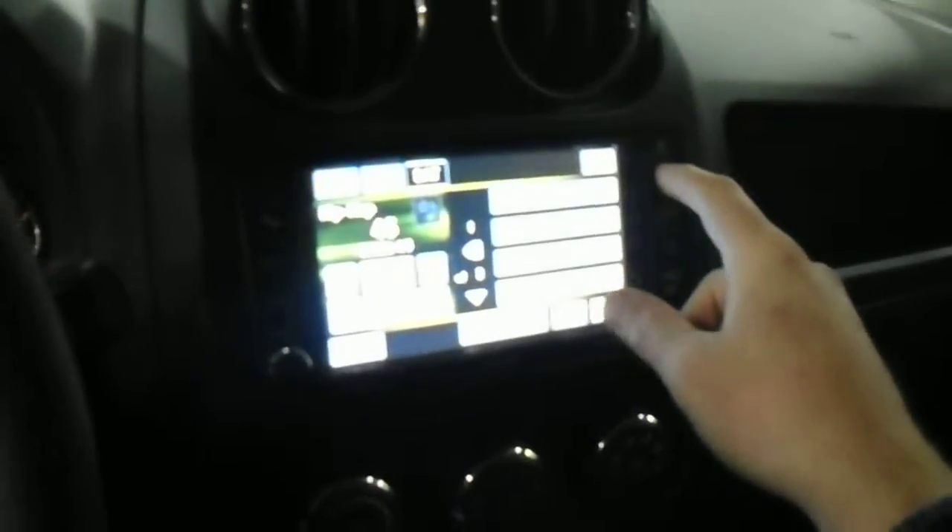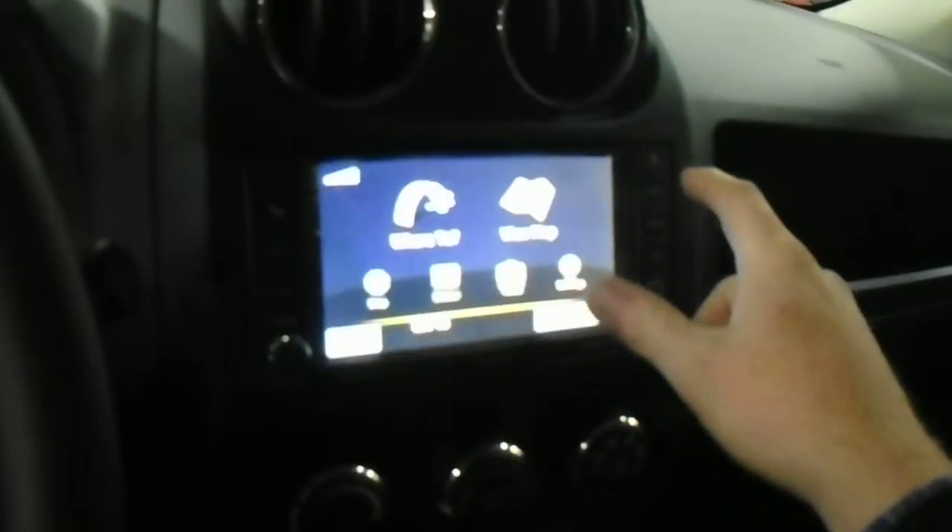Your touchscreen, which has your radio, satellite radio, things like your navigation, and it's also a DVD player as well.